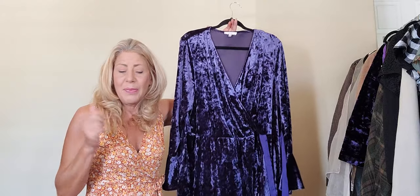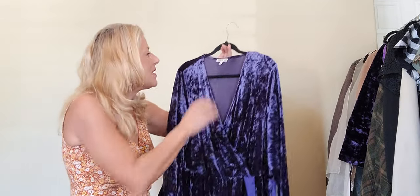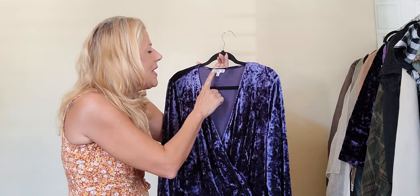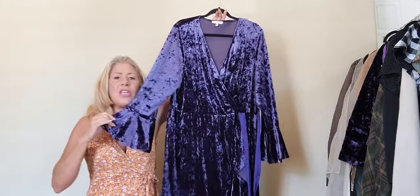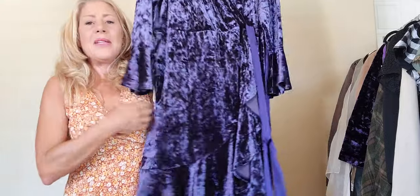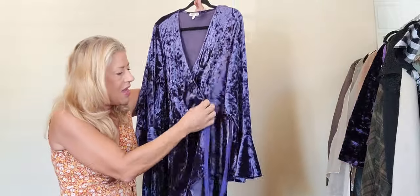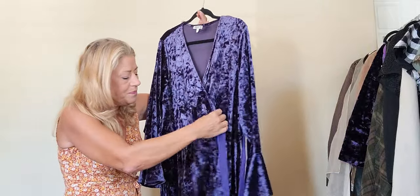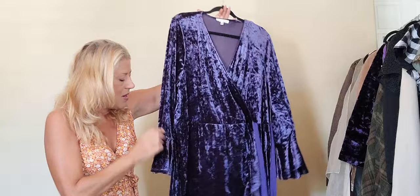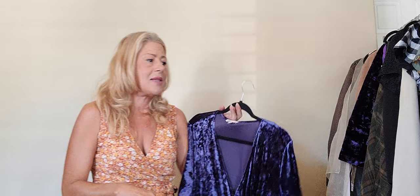This is one of my only modern pieces. This one happens to be Spense, size 18W. Purple was huge on the runway for fall, and it is a royal purple ruffled hem, mock wrap with ruffle bell sleeves.